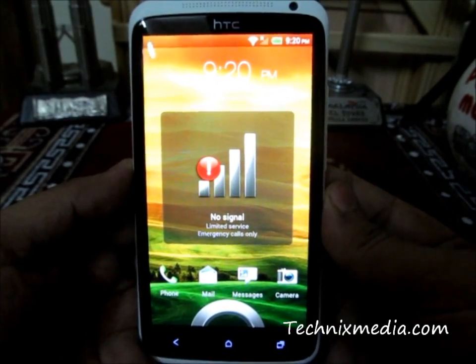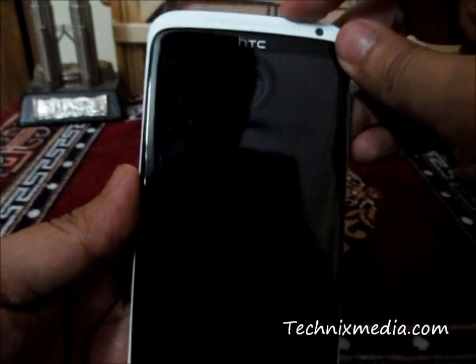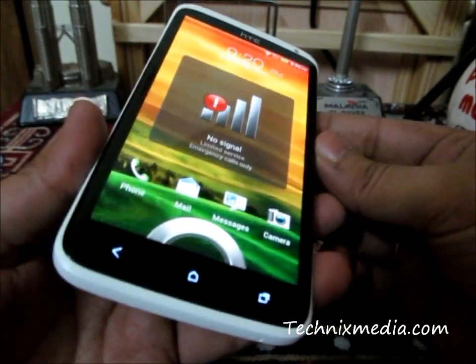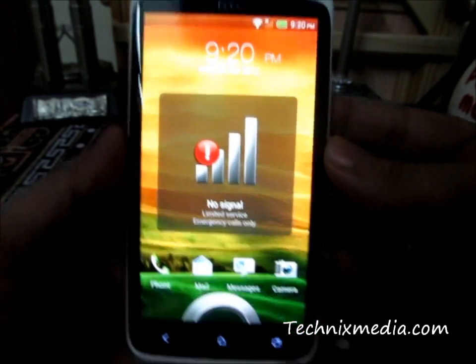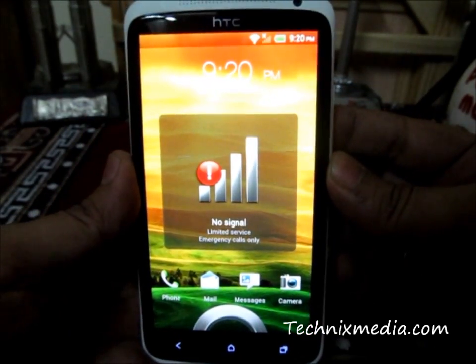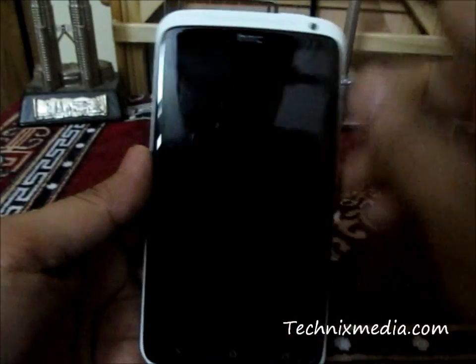Hey guys, this is Abhishek from Technics Media. Today we are going to talk about some of the tips and tricks of the HTC One X, which we have got for review recently. These tips and tricks will help you use this phone more effectively and in a faster way. So let's start.